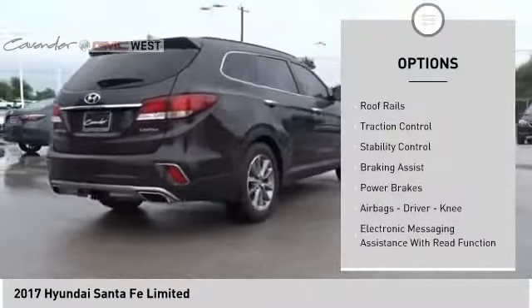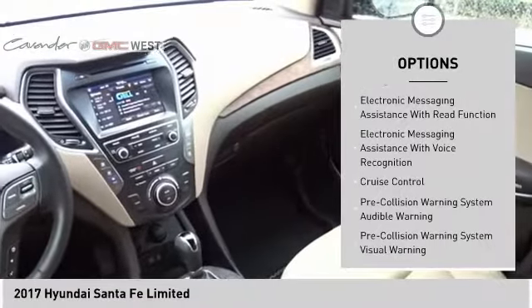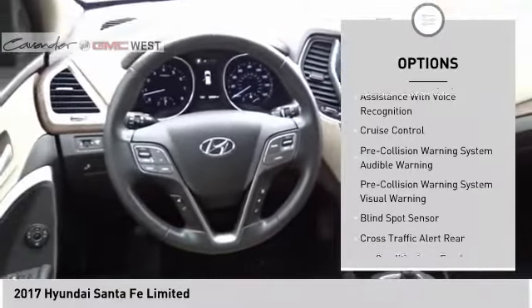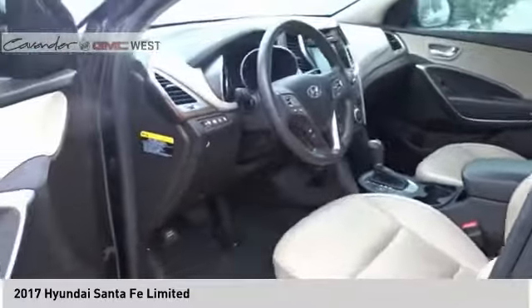Hill descent control. Roof rails. Traction control. Stability control. Braking assist. Power brakes. Airbags — driver, knee. Electronic messaging assistance with read function and voice recognition. Cruise control.